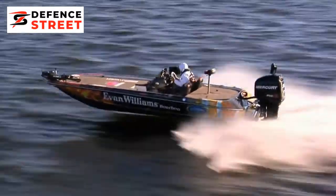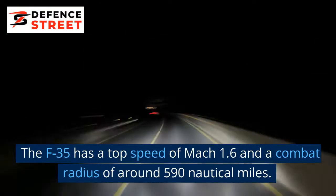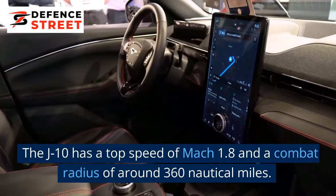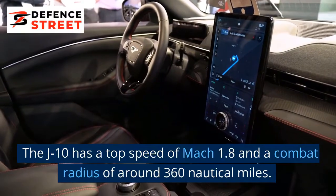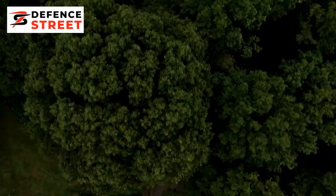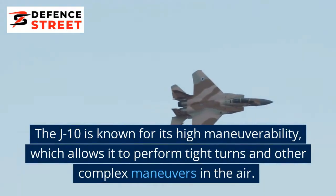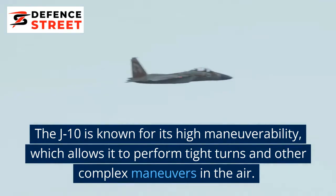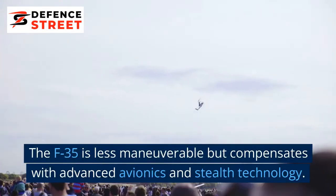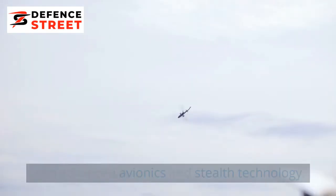Speed and Range: The F-35 has a top speed of Mach 1.6 and a combat radius of around 360 nautical miles. Maneuverability: The J-10 is known for its high maneuverability, which allows it to perform tight turns and other complex maneuvers in the air. The F-35 is less maneuverable but compensates with advanced avionics and stealth technology.